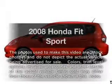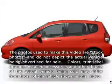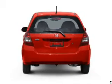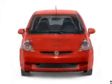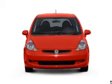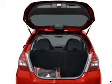Check out this 2008 Honda Fit. This is the set of wheels you've been looking for, with an efficient four-cylinder engine. The powertrain includes front-wheel drive driven by a five-speed automatic transmission. The anti-lock braking system will keep you safe on the road.